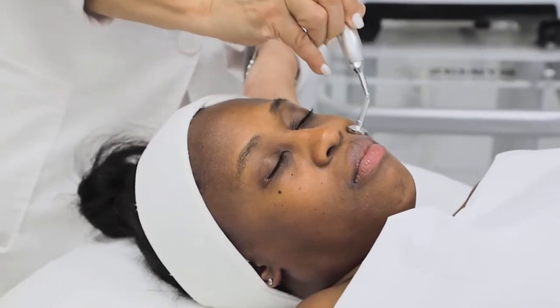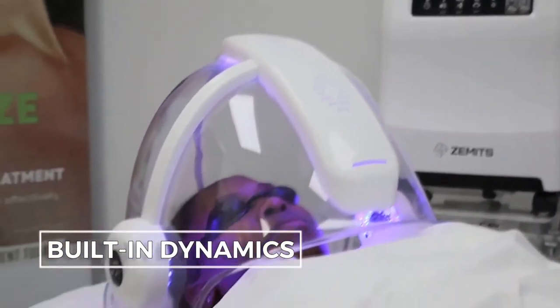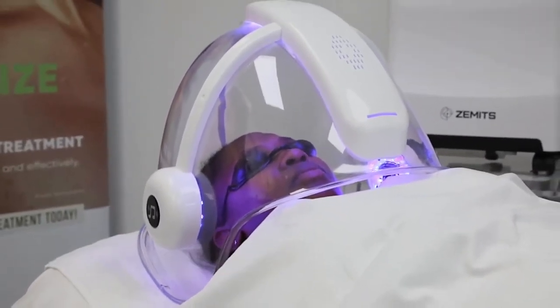An amazing add-on feature to the Zamets Glare Oxy is built-in dynamics in the dome that are operated by Bluetooth for customized sound effects, creating an unforgettable experience for your client.